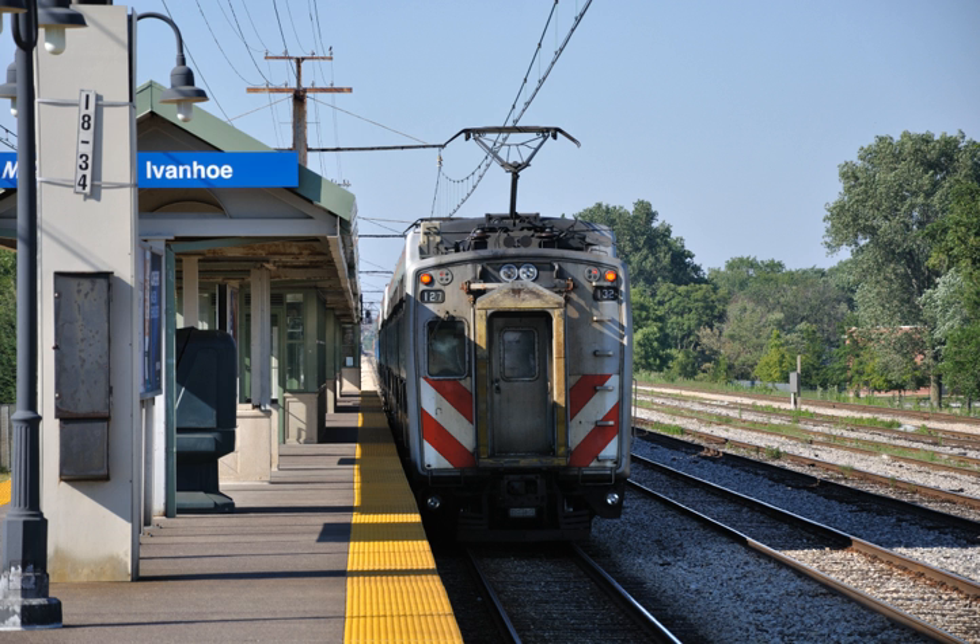While Metra does not explicitly refer to any of its lines by color, the timetable accents for the Metra Electric District are printed in bright Panama orange, to reflect the line's origins with the Illinois Central Railroad and its Panama Limited Passenger Train.